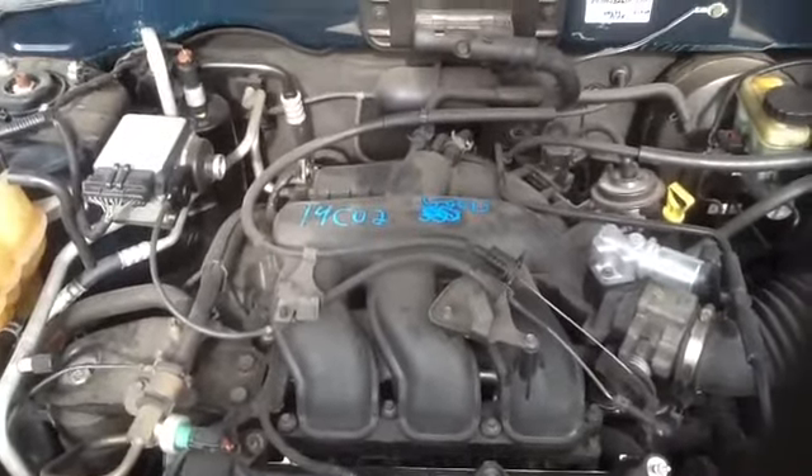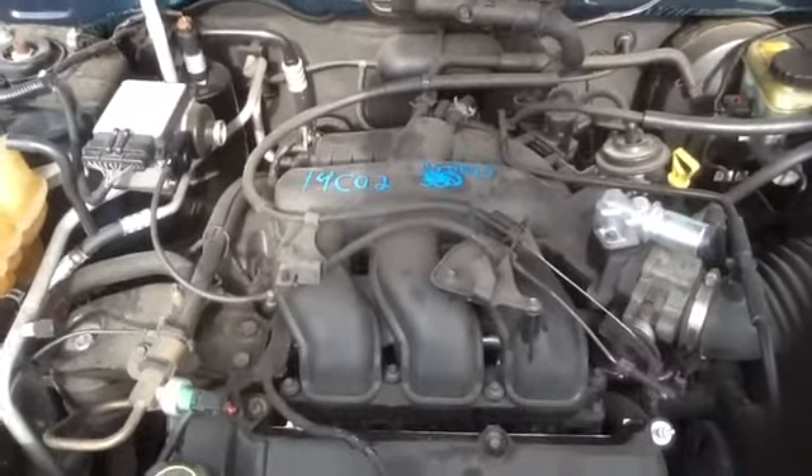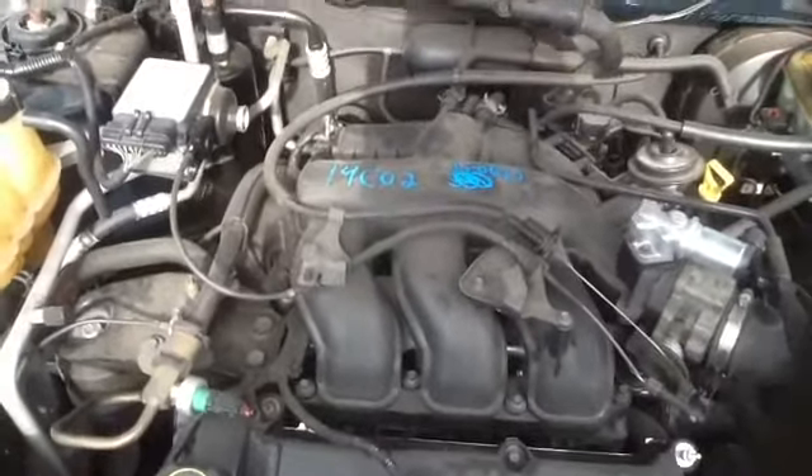A 2003 Ford Escape, stock number 14C-02 with a 3.0. Thank you.